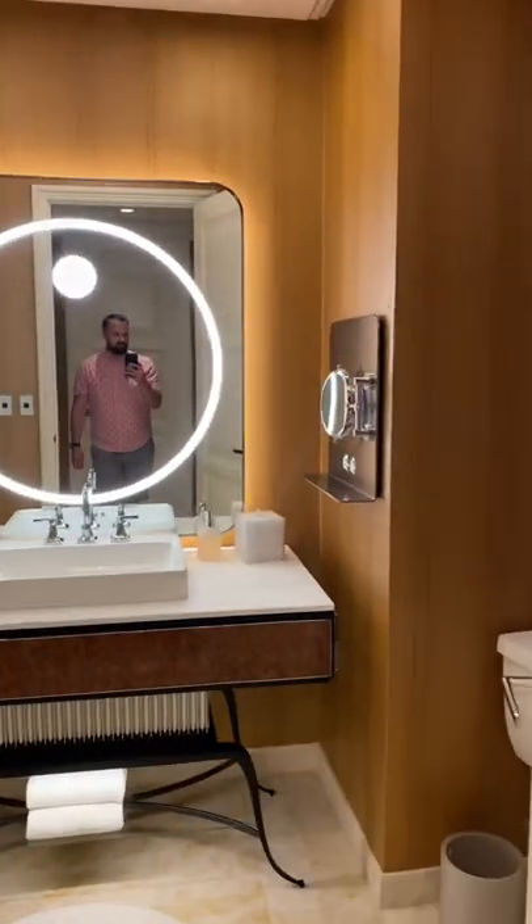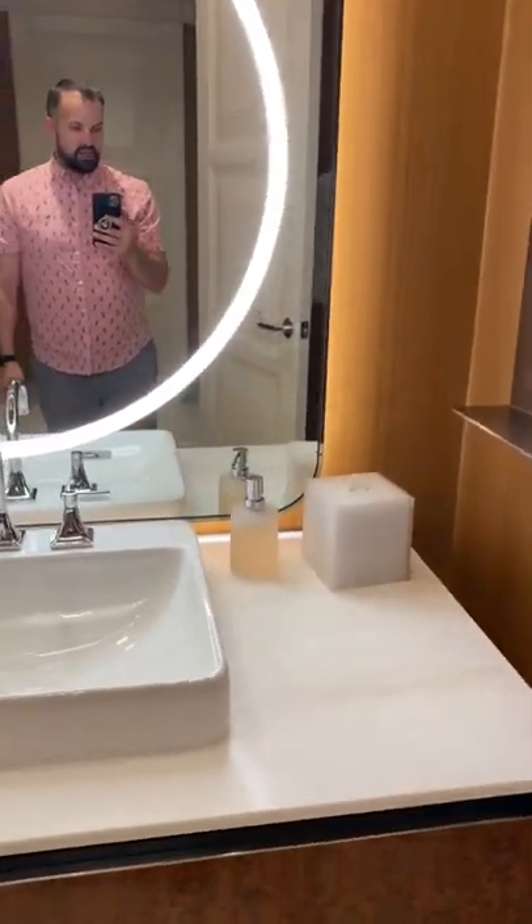Over here you have a second full bathroom — a little bit of counter space but no shelf, toilet, and shower.